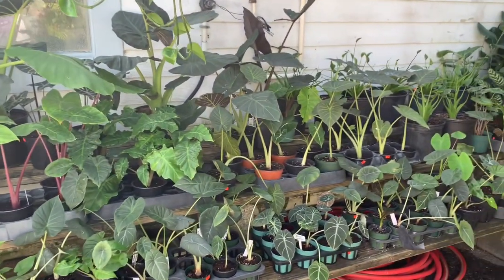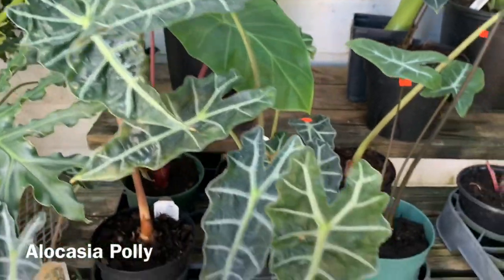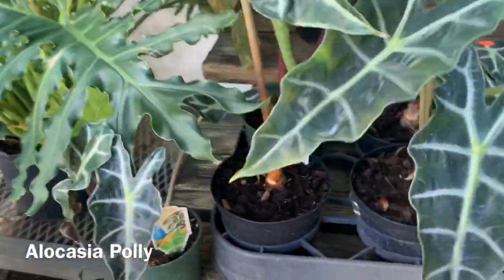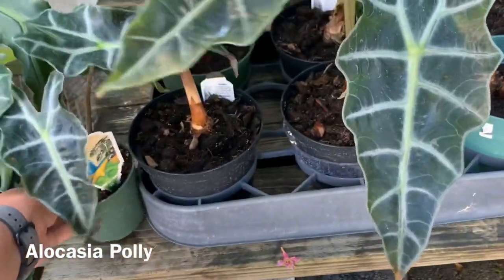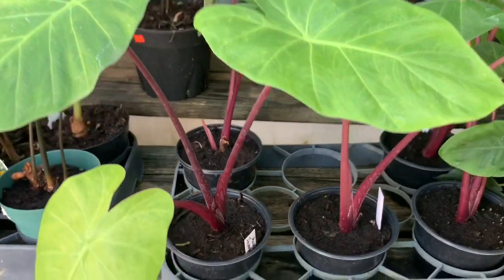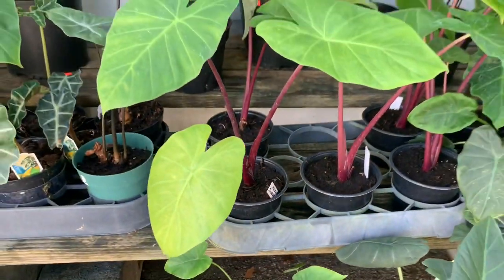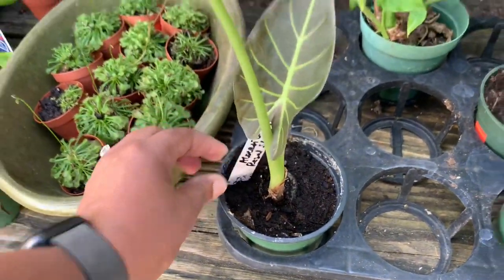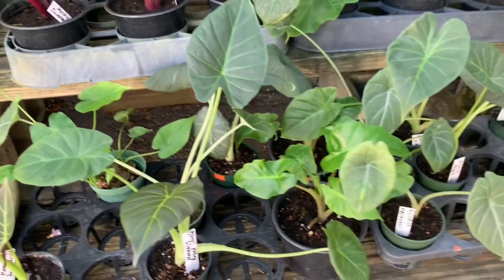It looks like they have a bunch of alocasias up here in the front — some Alocasia Poly's. A little one for $12. Alocasia Imperial Red. Oh, this is a little Alocasia Regal Shield, just a little baby. I like those Imperial Reds with the red leaves.